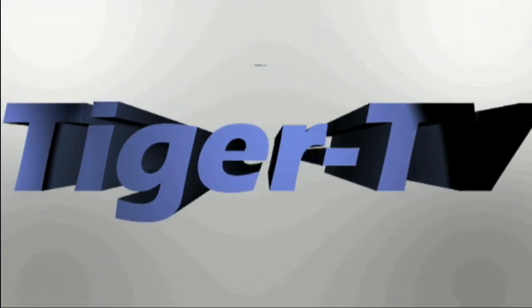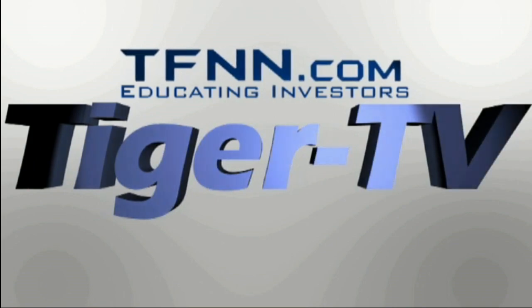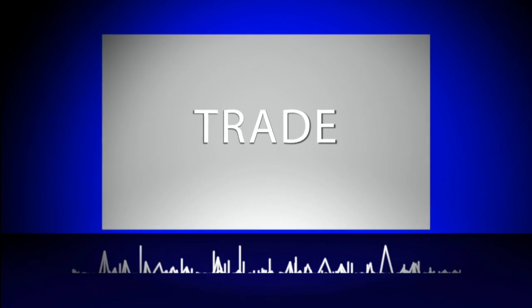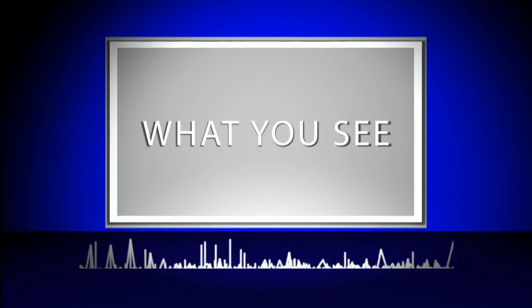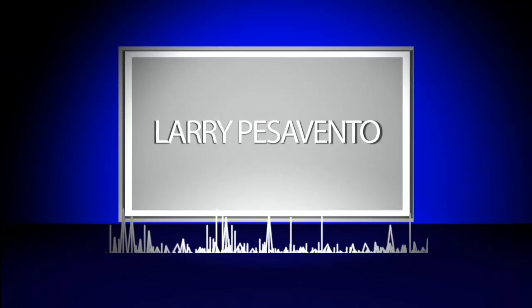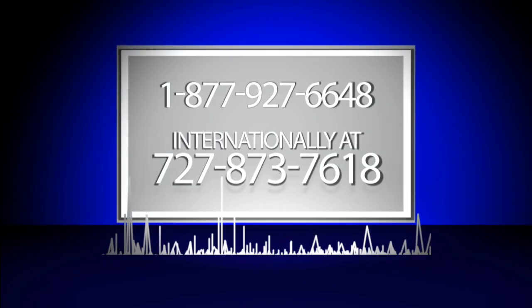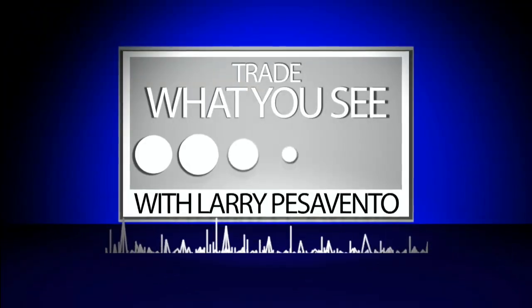The following is a presentation of TFNN. Trade What You See with Larry Pezzavento. Call now toll free at 1-877-927-6648 or internationally at 727-873-7618. Now, Larry Pezzavento.